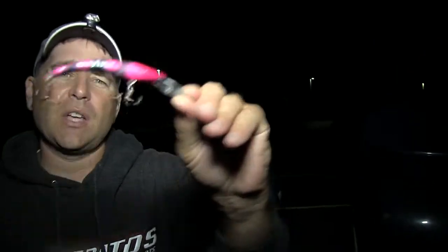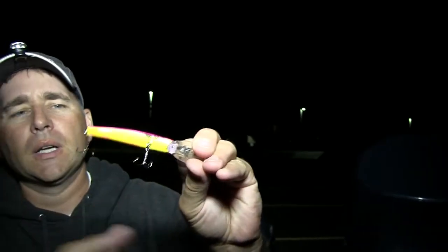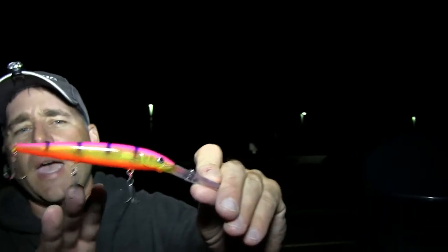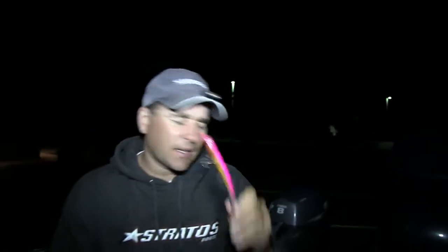A lot of times after dark, anything with purple or pink contrasted with a darker color can be your best choice. Here's another Lights Out color — just a different variation, a little more pink than purple. A lot of the baits we use this time of year have a contrast to them: this is a blueberry muffin color with a chartreuse belly. Even some of the Husky Jerks we troll — this is a custom painted one by JT Tackle — purple with black bars contrasting with chartreuse. Contrasting baits compared to solid-colored baits really seem to be the ticket at night.